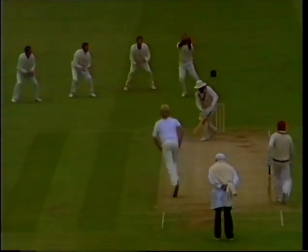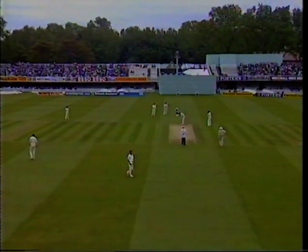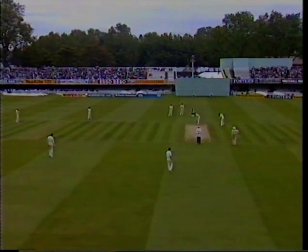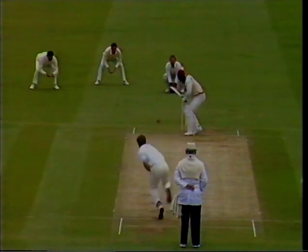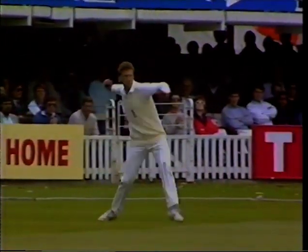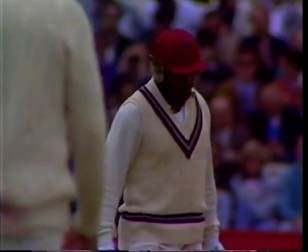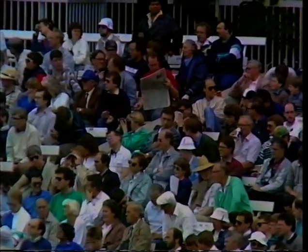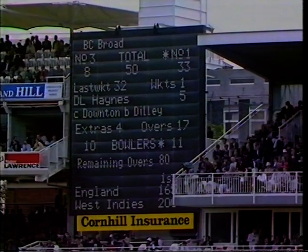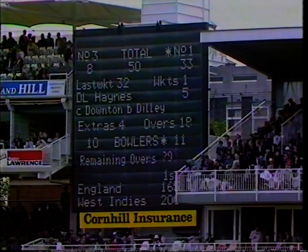Look at the lovely swing just before it pitched and seaming — still further away, and Downton taking it at shoulder height. That's the West Indies 50 up, which has come off 108 deliveries — the same scoring rate they maintained in their first innings, one of around three an over in the second innings as well.